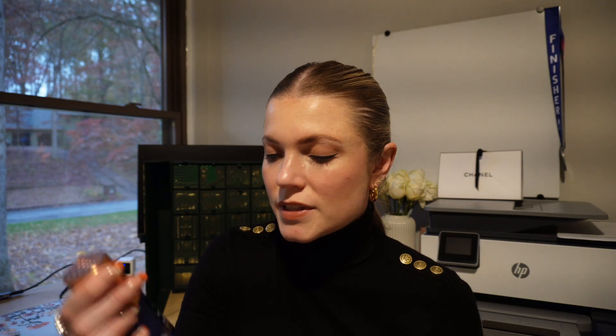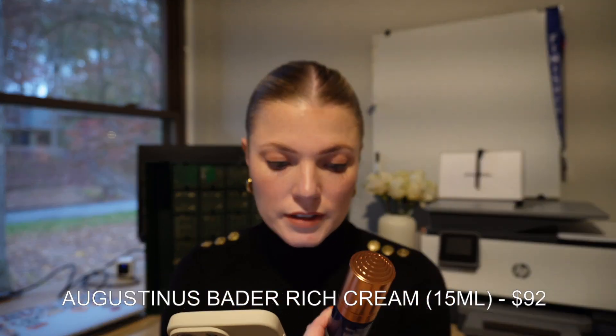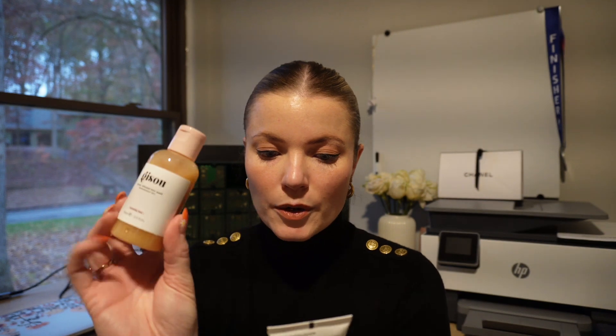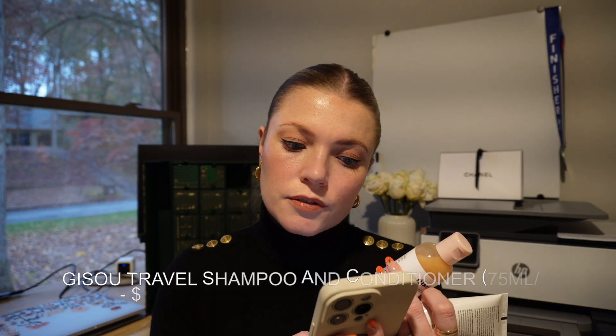Number one is the Augustinus Bader rich cream, valued at $92 for 15ml (0.5 oz). Number two is the Gaisal — I hope I'm saying this right — the Gaisal honey infused hair wash and conditioner, which is super cute, valued at around $45.